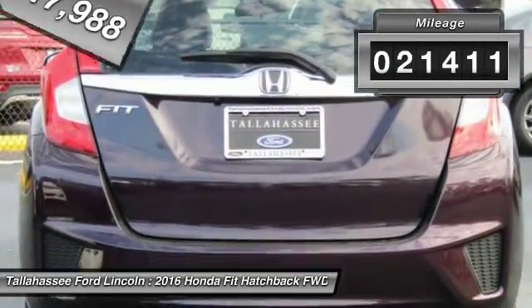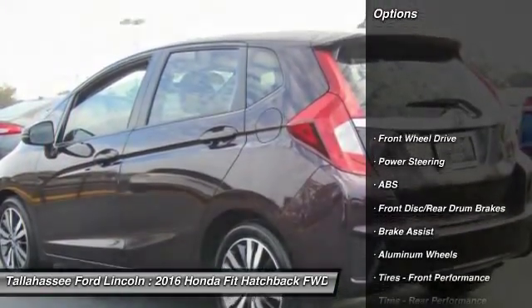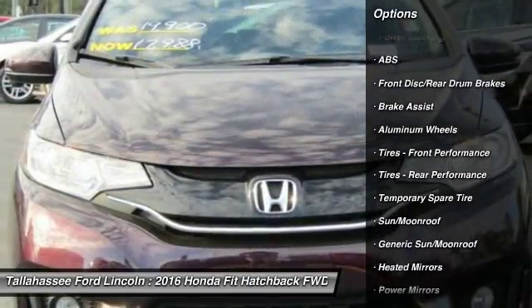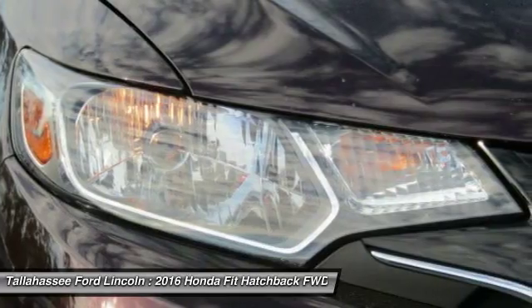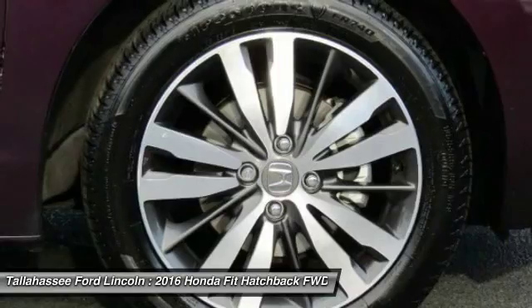This vehicle has less than 25,000 miles. Here are some of this vehicle's great options: stability control, traction control, anti-lock braking system, steering wheel audio controls, backup camera, keyless entry, Bluetooth, leather-wrapped steering wheel, moonroof, driver airbag.